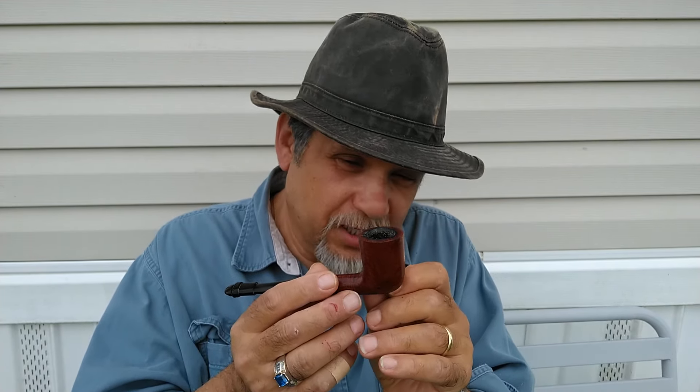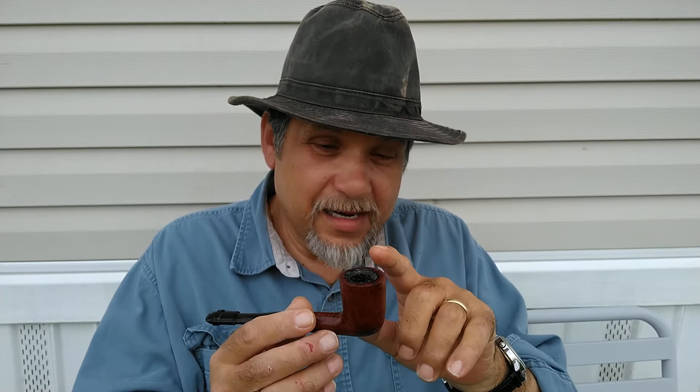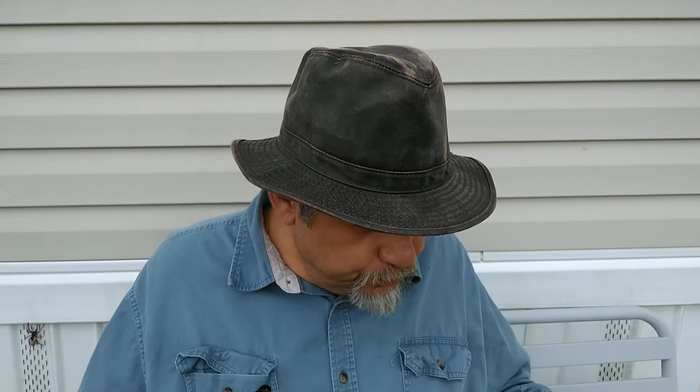With some pipe makers — artisans — they can make that bowl just a little bit more narrow, and that flare up here even wider. Now there's no hard set rules, like with any pipe shape. And it's a nice smoker. I like that one. It's comfortable in the hand, got nice thick walls. Very nice. And it does look good — bent, it's elegant. Slightly bent.